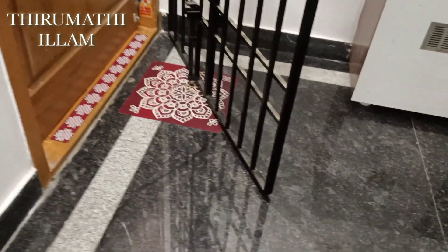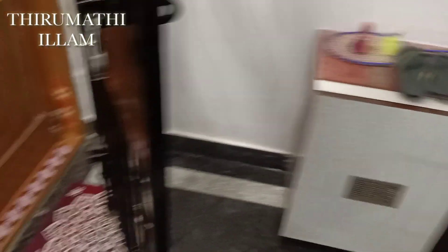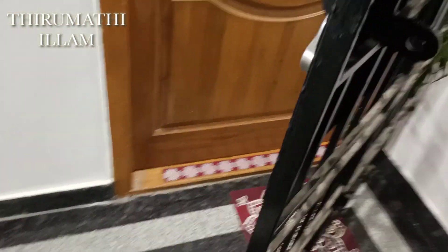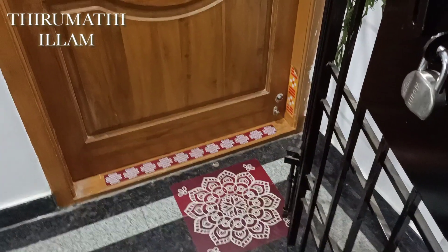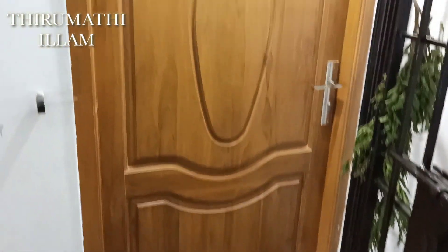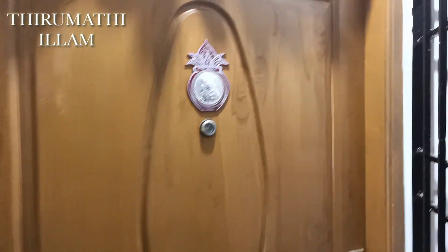This is a rented apartment. I am going to sell this one. This is a new house tour. Now let's take a look at the vase.